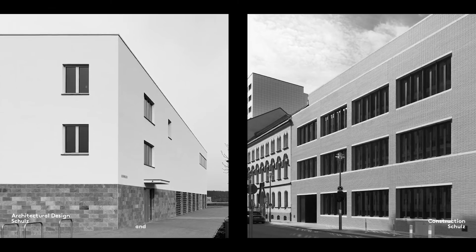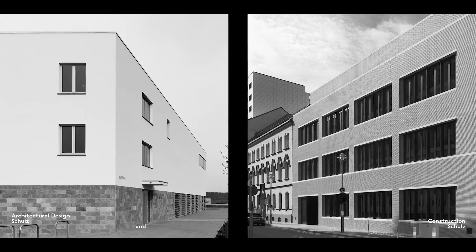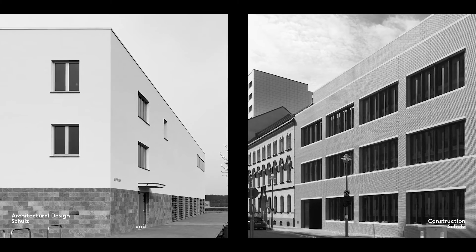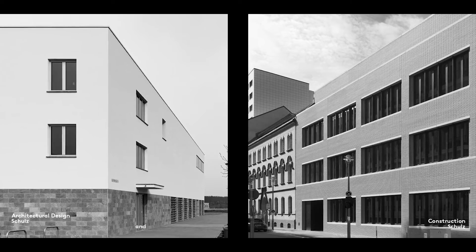Although it can sometimes look good if there is no projection, as in our School of Hotel Management in Berlin, this was only possible because the facade was made of dark bricks.